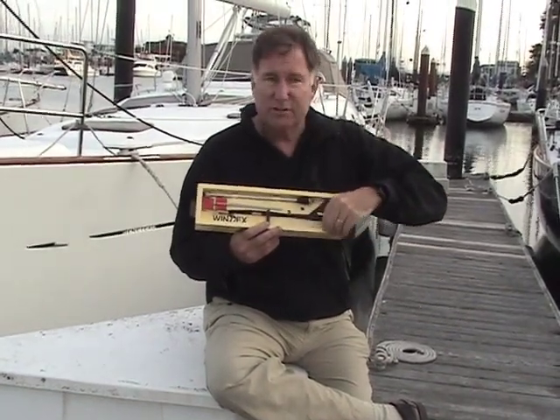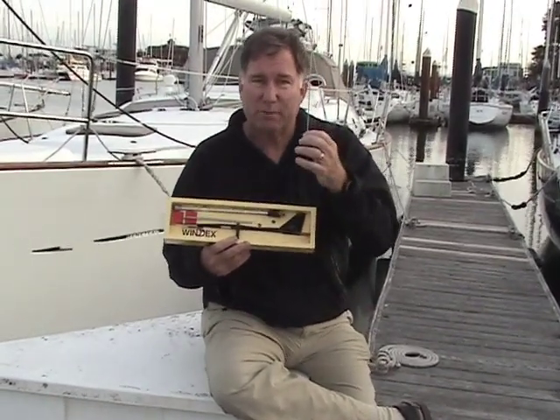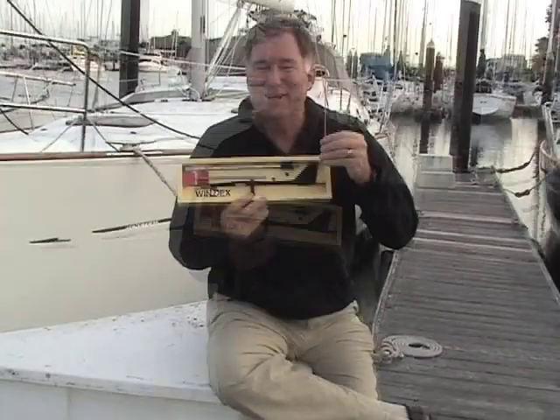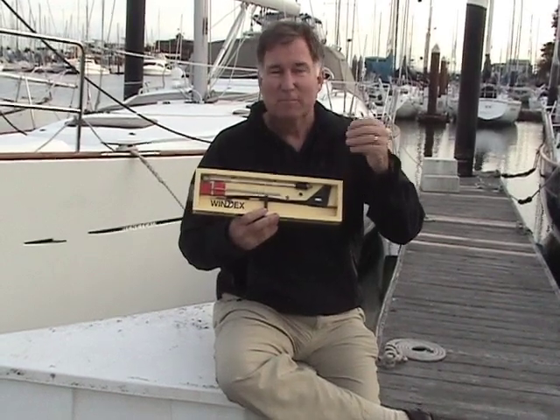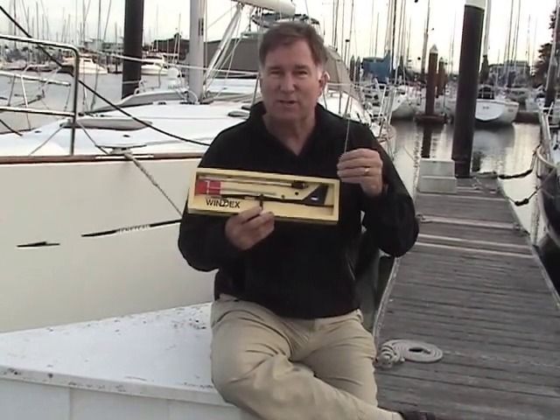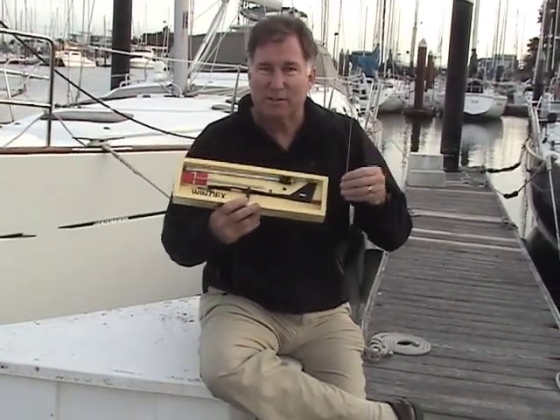Recently, Windex actually added an additional feature, and this is a bird spike. This sticks up from the center of the Windex to keep birds from landing on it, and if they do land on it, they'll get a big surprise, because a lot of birds tend to use them as something to perch on, and then they bust the Windex.